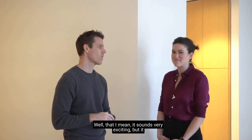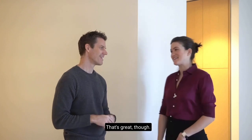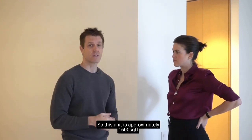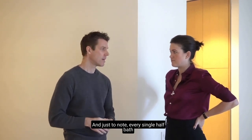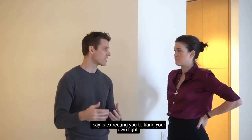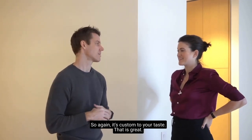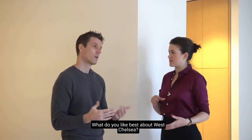How big is this unit? It's approximately 1,600 square feet — two bedrooms, two and a half baths. Every single half bath in the entire project has no light fixture; Issei is expecting you to hang your own light, so it's custom to your taste. And we're in West Chelsea — what do you like best about it?